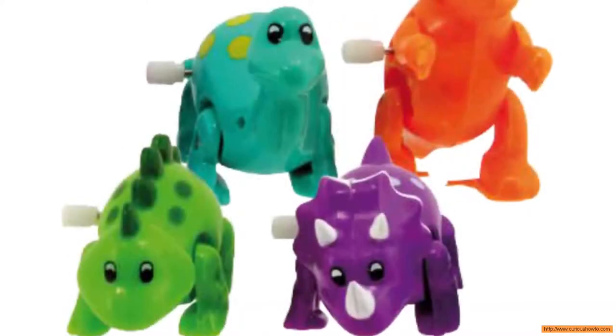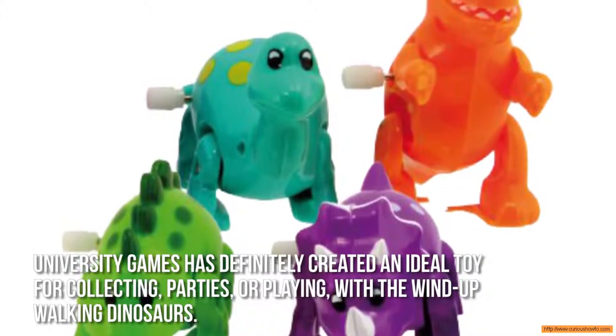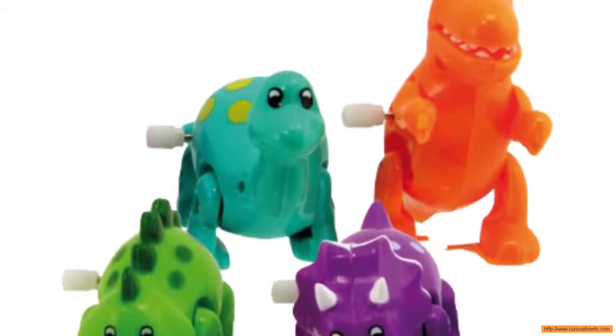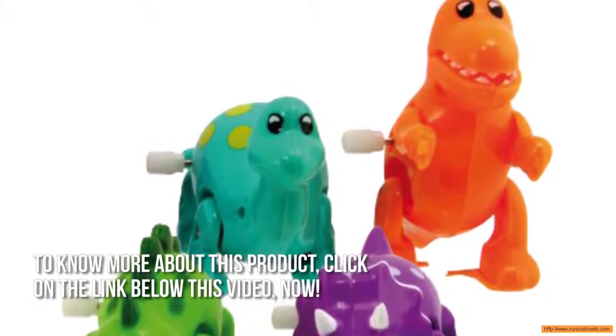University Games has definitely created an ideal toy for collecting, parties, or playing with the Wind-Up Walking Dinosaur. Thanks for checking out our review. To know more about this product, click on the link below this video now.